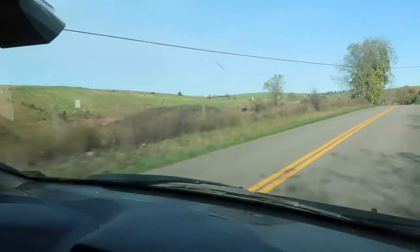Once we get to Mabry Mill, we're hoping to see the blacksmith shop. They have a little trail that goes around it and we can look at the old mill and see what else we can find to do.